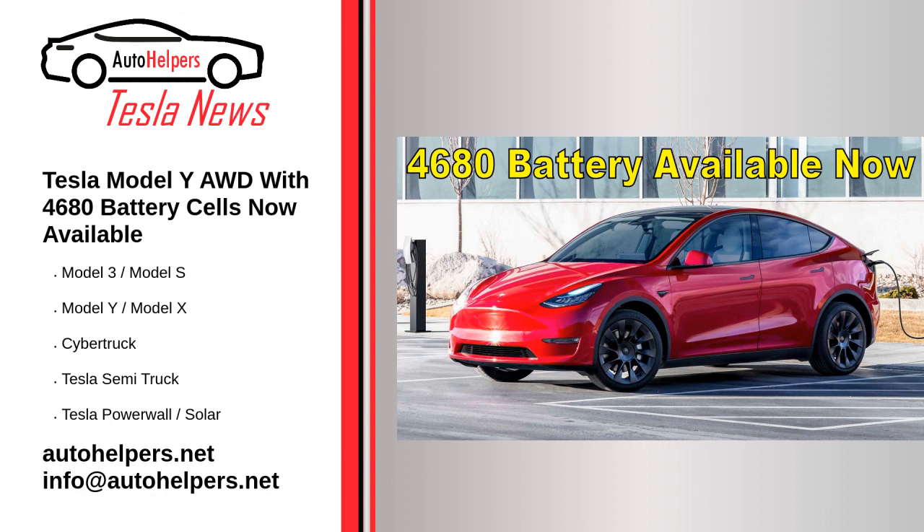Tesla announced its proprietary 4680 battery cells a few years ago at Battery Day. CEO Elon Musk noted shortly before the festivities that the cells would not appear in vehicles for some time. That said, Tesla has been producing the cells on a pilot line and working to perfect the new manufacturing techniques so that it can start using them in its cars.